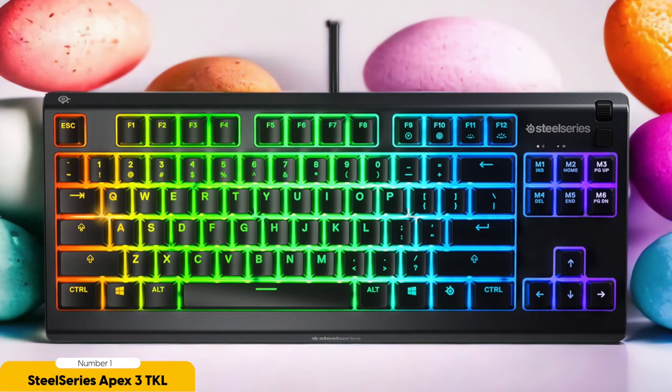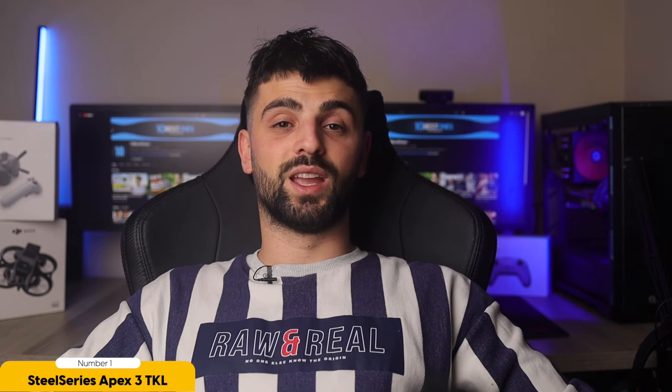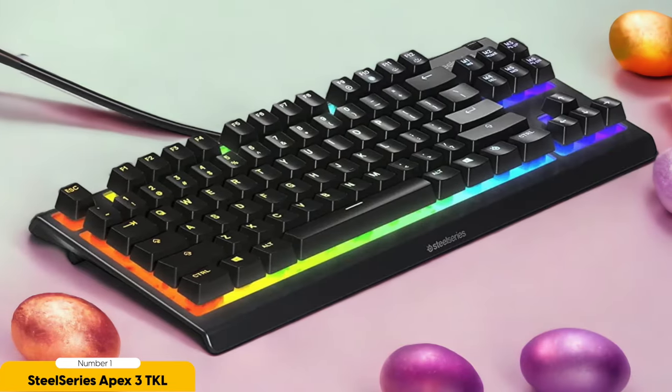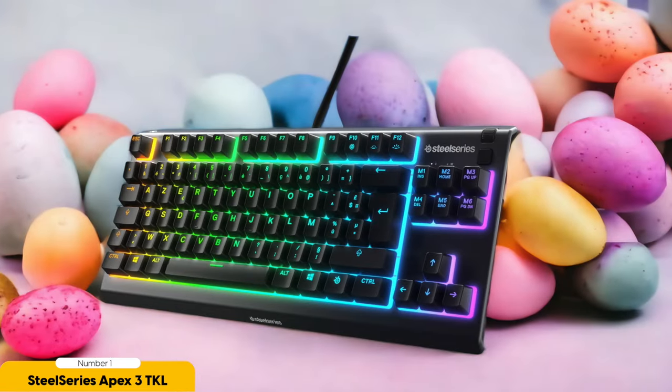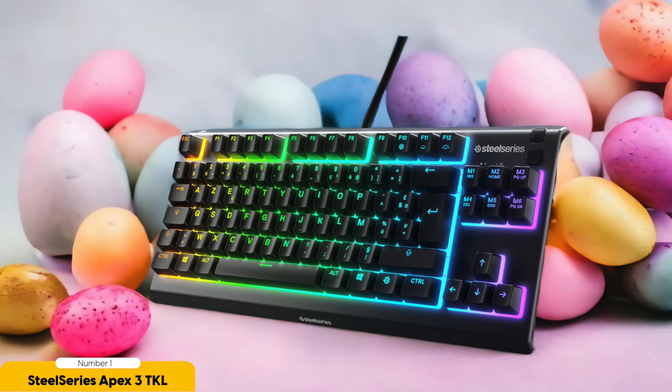Customizable RGB lighting? Check. Dedicated media controls for quick adjustments? Check. The SteelSeries Engine software? Double check. This keyboard has it all, allowing you to personalize your gaming experience and fine-tune your setup to match your playstyle. With the Apex 3 TKL's wired connectivity, you get a stable and responsive connection for those crucial gaming moments. It's time to level up your gaming setup without breaking the bank — the SteelSeries Apex 3 TKL has got you covered.